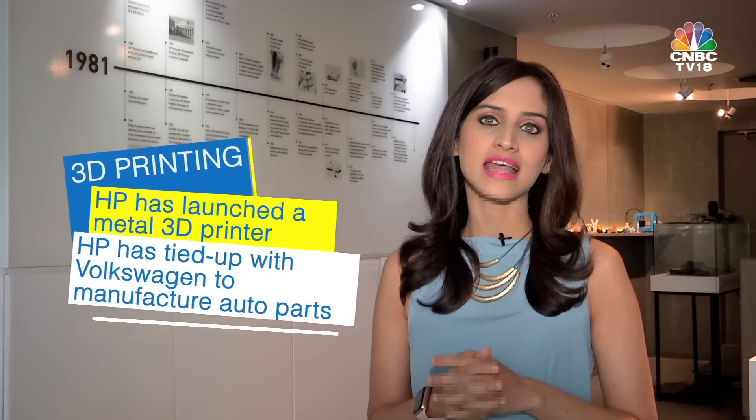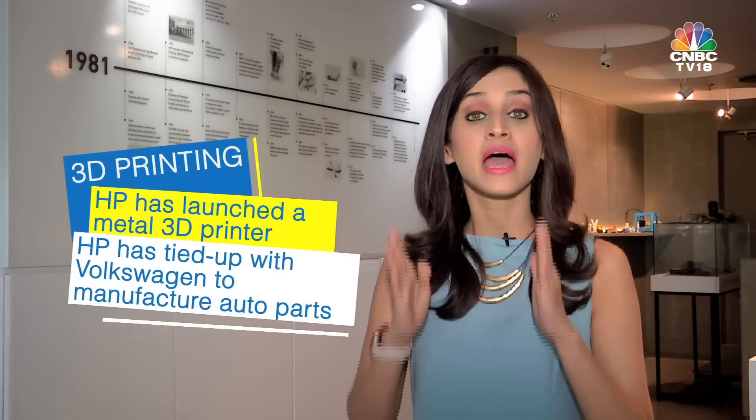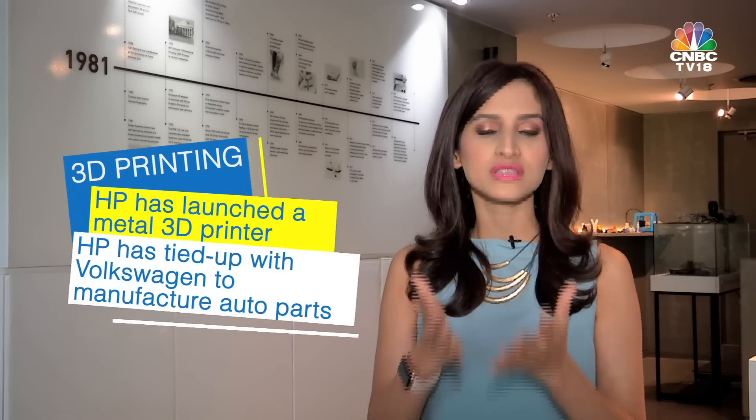At least not until now — that narrative may be changing. Earlier this month, Volkswagen announced that they will mass-produce metal 3D components using HP's Jet Fusion printer technology. So will a steel 3D printer be a game-changer for the industry? Let's find out.